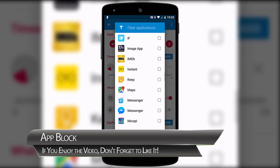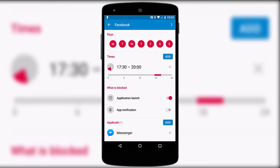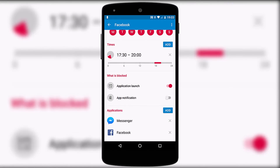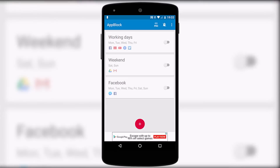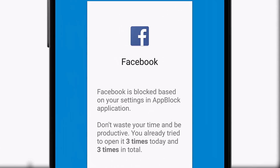Once you've chosen your times you need to select which apps are to be blocked, done through the usual manner of swiping through all your apps on the device. When you set up your app block, head back to the main screen and toggle it on. The next time you try and access the blocked app a message will appear telling you it's been blocked and how often you've tried to access it. Of course, it's easy to turn AppBlock off again to bypass this, but at least you might feel guilty about doing it.